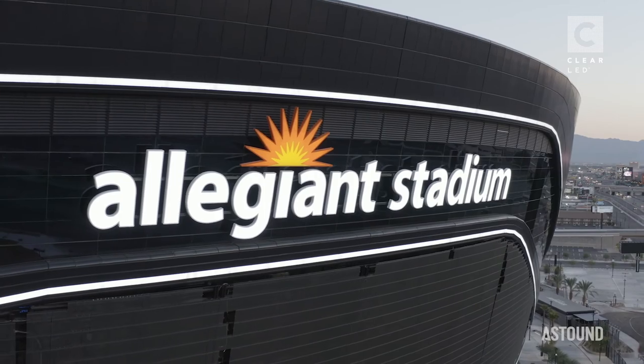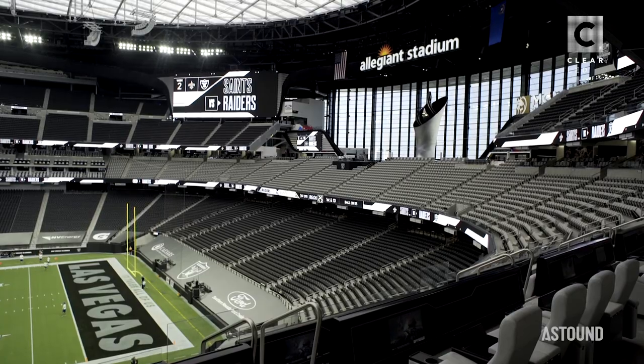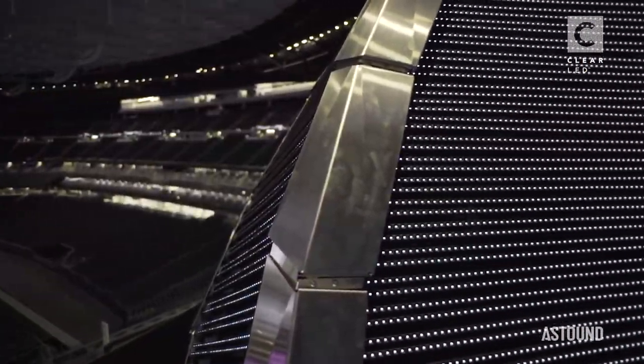And then you talk about how it will be part of the game day experience — it will integrate with the video boards, with the ribbon boards, it'll be part of the show. And then you can use it for other events in the building, you can use it for other moments for Las Vegas.